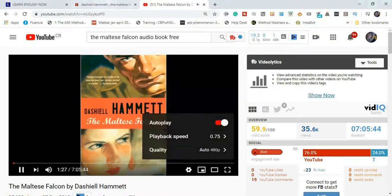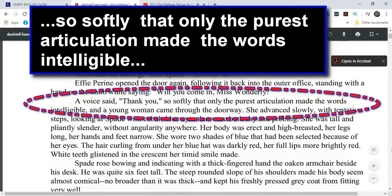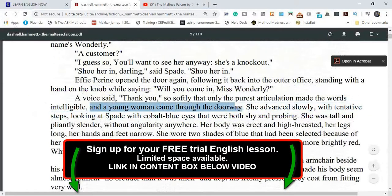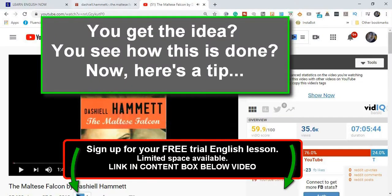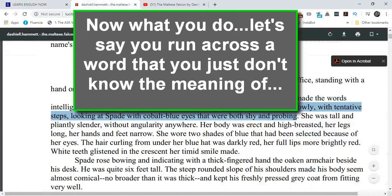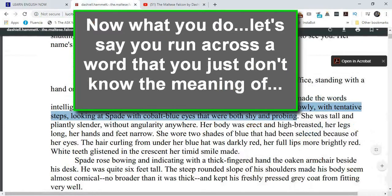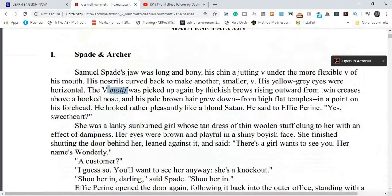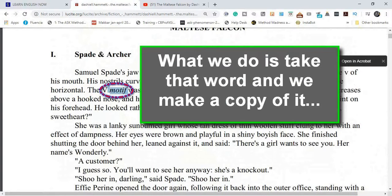So softly that only the purest articulation made the words intelligible. And a young woman came through the doorway. She advanced slowly with tentative steps, looking at Spade with cobalt blue eyes that were both shy and probing. You get the idea? You see how this is done? Now here's a tip: let's say you run across a word that you just don't know the meaning of, or you're not sure. Like, for example, 'motif.' What we do is we take that word and we make a copy of it.